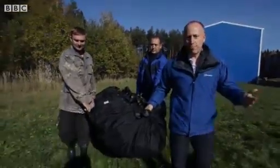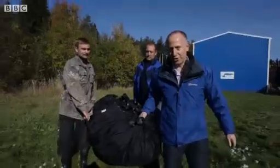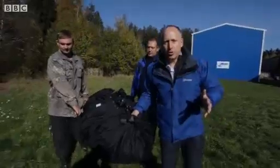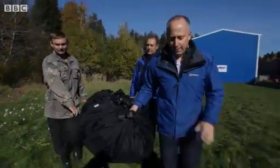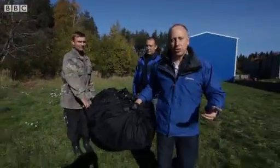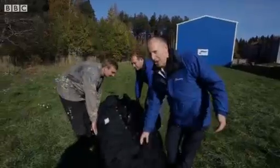This looks like an ordinary black duffle bag, the kind of thing that you might find a tent in. In fact, it's the Russian military's secret weapon. It weighs about 90 kilograms, so it's pretty light and easy to deploy. What exactly is it?